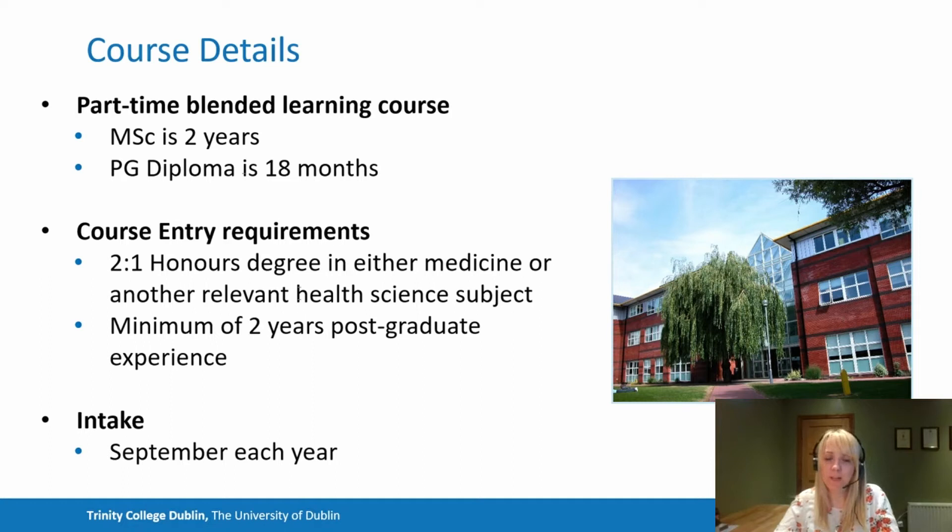The course is run part time. We run it as a blended learning environment, meaning that some is online and some is hosted face to face within the Trinity Centre for Health Sciences, which is based on the St. James's Hospital site. The postgraduate diploma is 18 months, which is the full taught element of the programme. For those that wish to convert to the MSc, they complete a research project module, taking two years to complete the full programme.